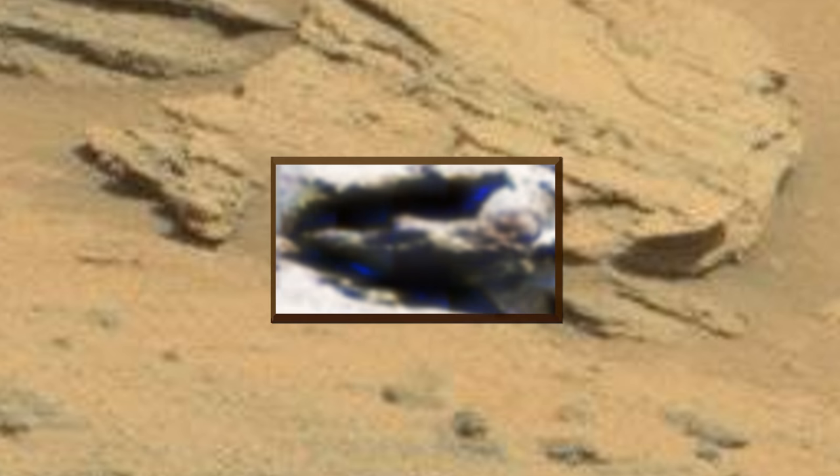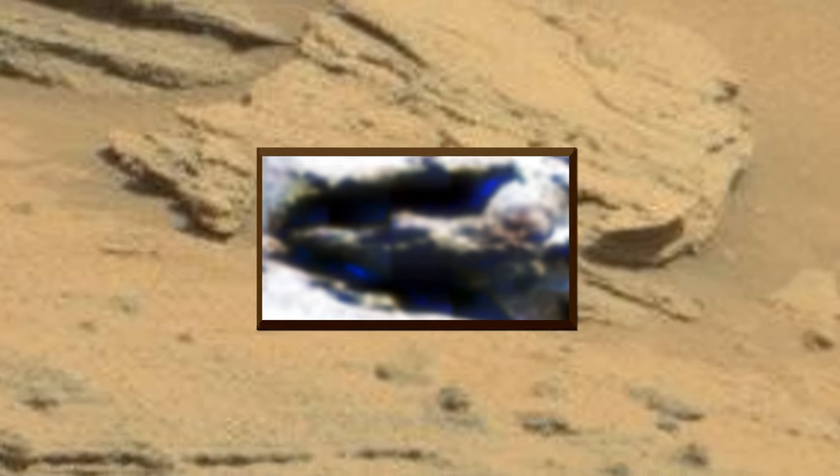Here you can see what looks like a baby-faced child with big dark black eyes. If you follow the red arrows, here you can see its eyes, nose, and mouth.